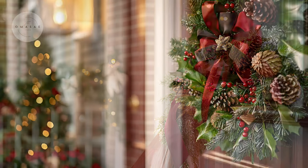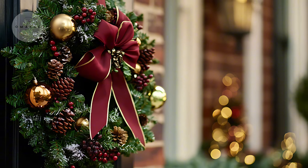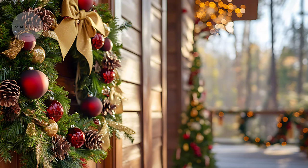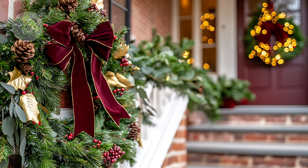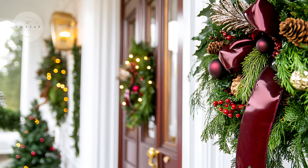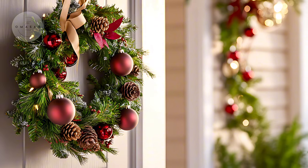These can be draped over mantles, doorways, or staircases to give your home a holiday charm. Using greenery also helps bring a fresh and inviting scent into your space, making your home feel like a cozy winter wonderland. These touches of nature are an effortless way to weave in your burgundy and forest green theme throughout your home.